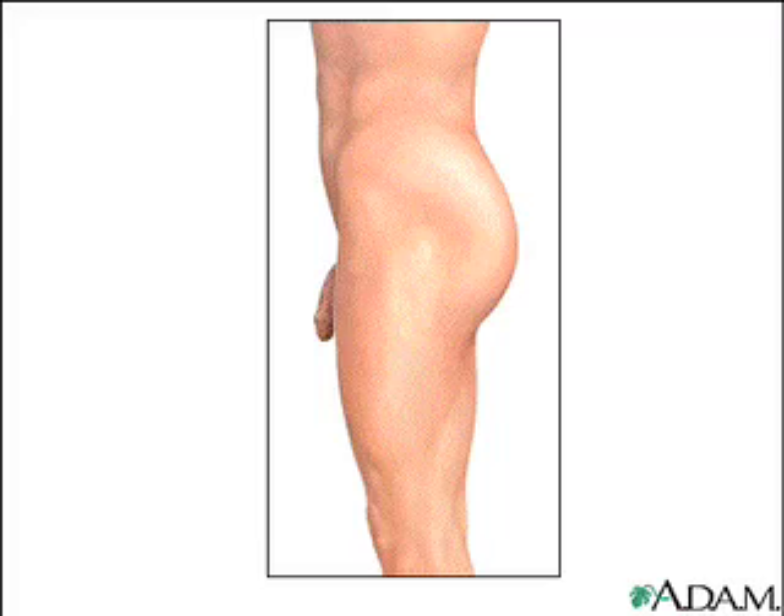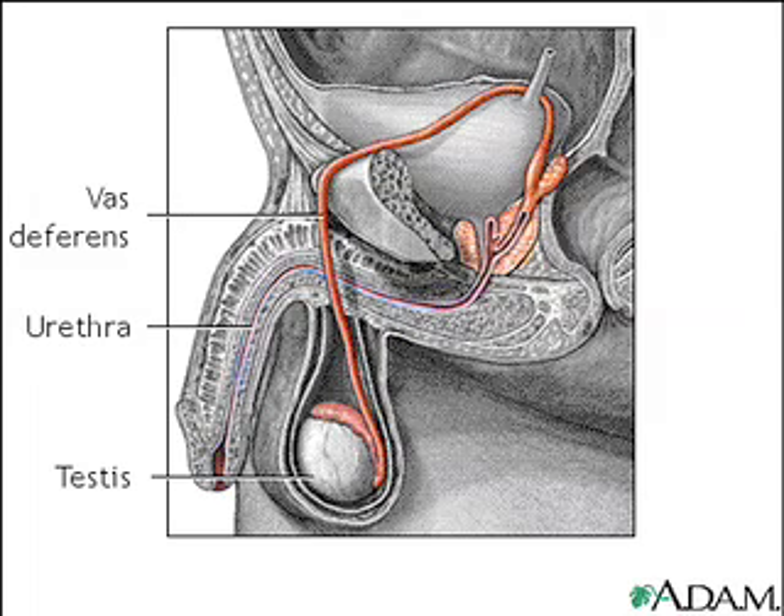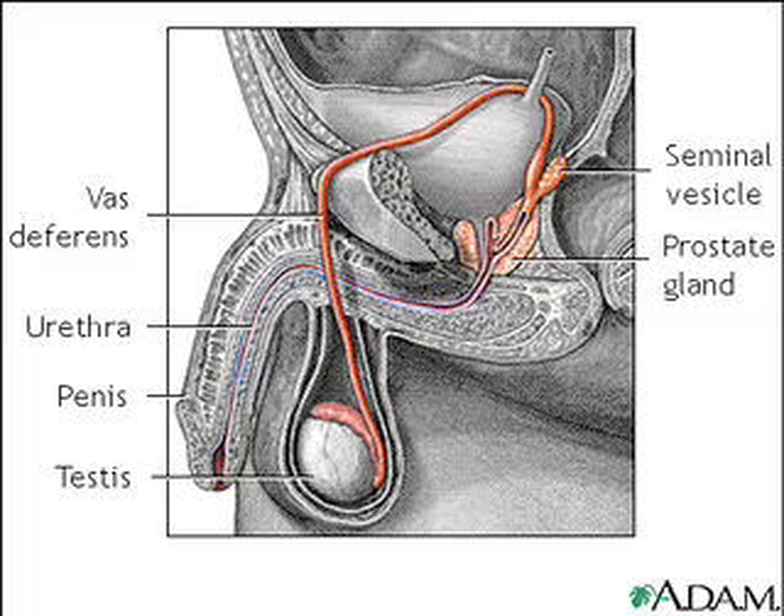To understand the pathway in which sperm are released, let's take a look at some of the male key reproductive organs. Here are the testes, urethra, vas deferens, prostate gland, seminal vesicle, and penis.